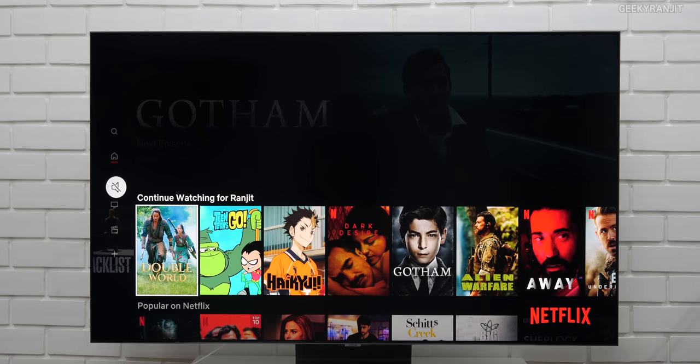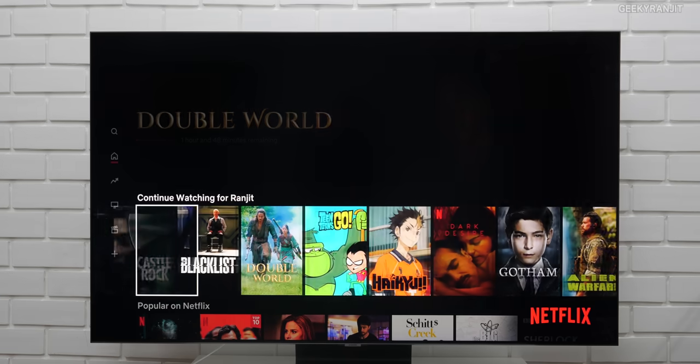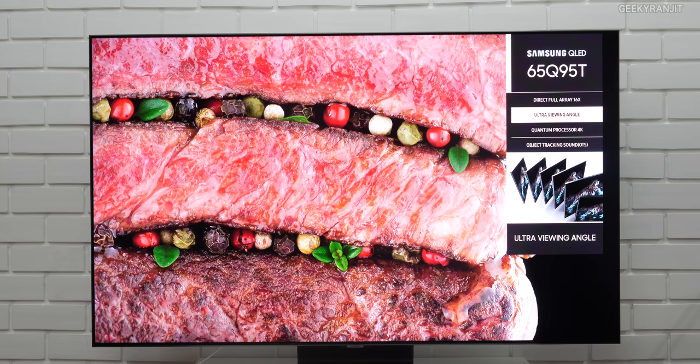In fact, it felt like it had a built-in soundbar or something like that. Moving to another thing regarding picture quality.